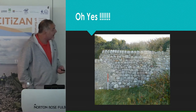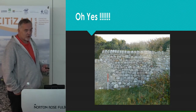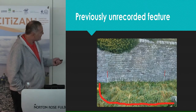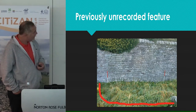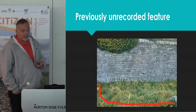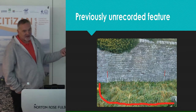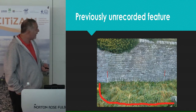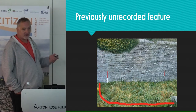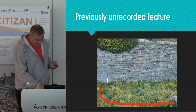During this survey, a new and previously unrecorded structure was found. It was a semi-circular sort of affair that seemed to be attached to the external wall of Rectory Woods. Unfortunately the grass was pretty long and the vegetation quite dense, so we weren't able at that time to carry out much of a survey, other than to photograph it, make a note of where it was, and hopefully come back later.